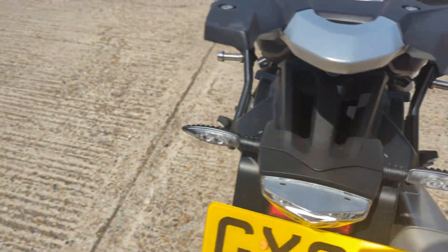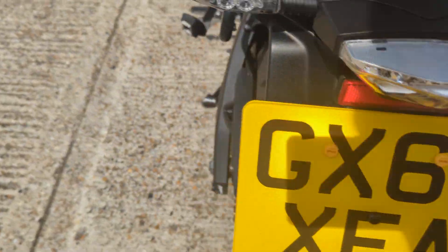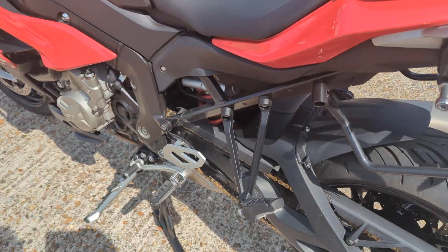No luggage with this one, so literally as it comes. It's got the side rails already on it should you want to put boxes on it later. 2018, on a 68 plate.